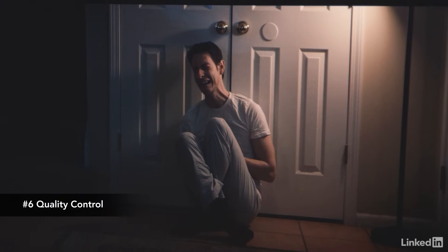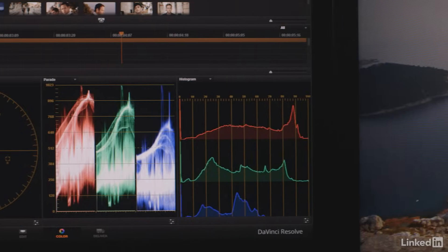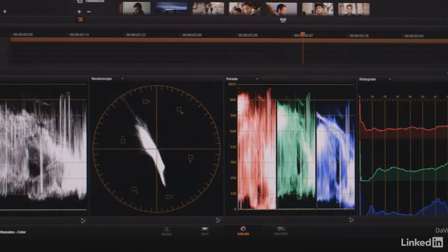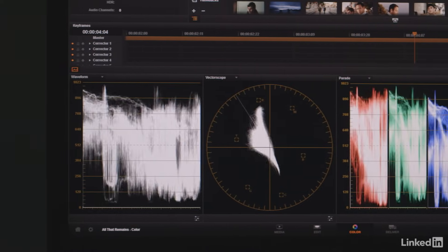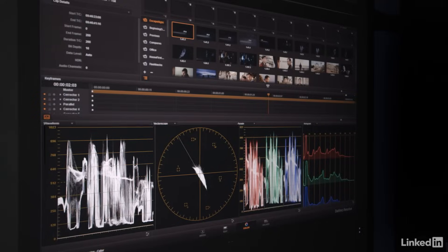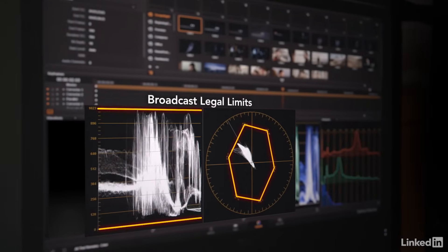My last step is quality control. There are quality control standards that a colorist has to live by. When you're putting out anything for broadcast, if your saturations are too high, if you have luminance values that are too high, you're going to get your stuff sent back — they're not going to accept it. You won't be able to broadcast it. So you have to make sure to keep everything broadcast legal and follow the quality control standards.